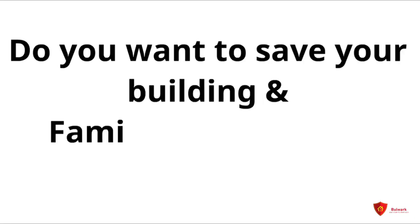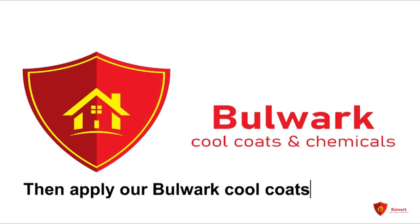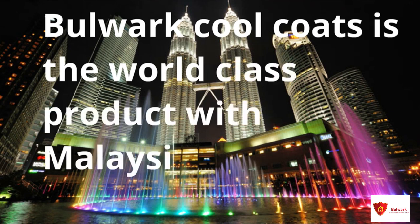You won't save your building and family from this hot summer. Then apply our Bulwa Cool Coats, the original thermal insulation. Bulwa Cool Coats is a world class product with Malaysian collaboration.